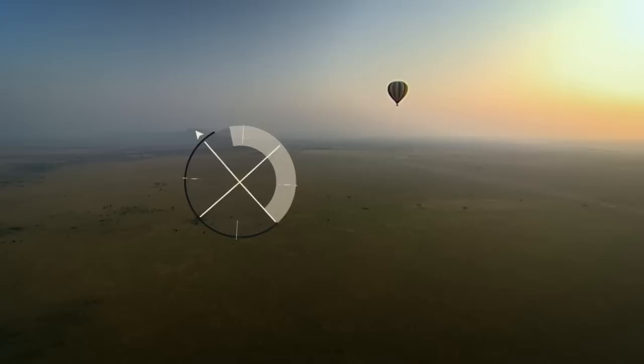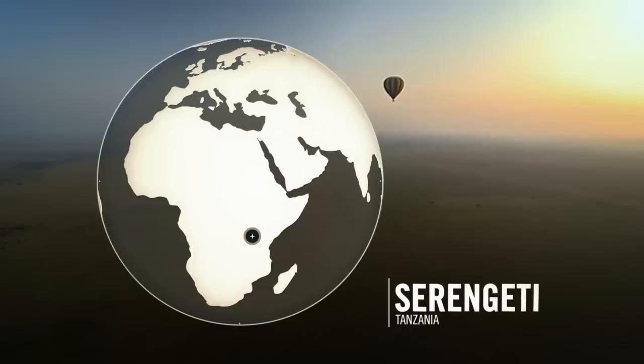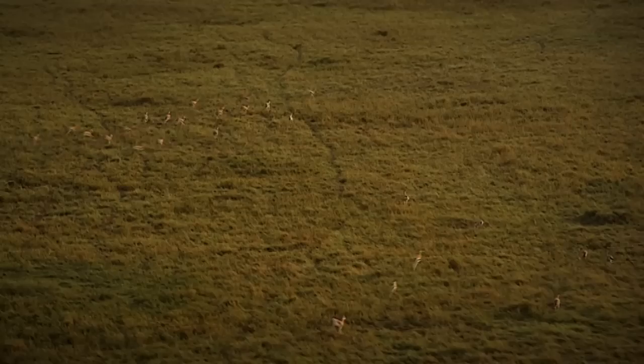The most striking thing about the view from a balloon is its 360-degree panorama. You can look out across the land in every direction and straight down on all the action.